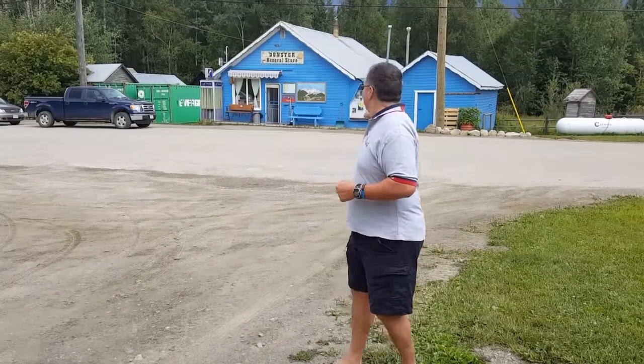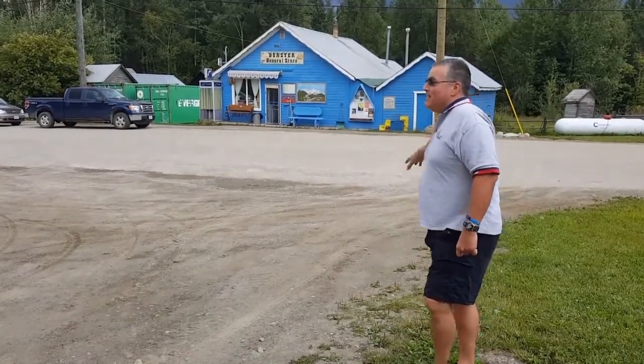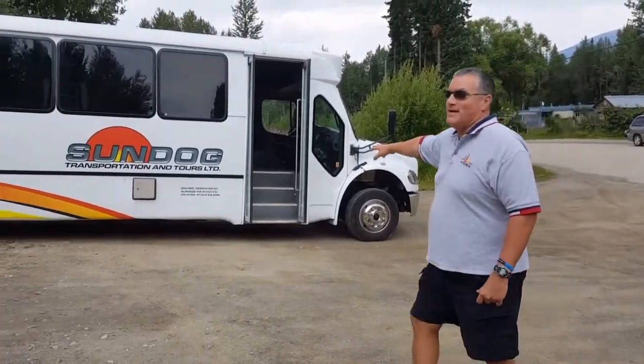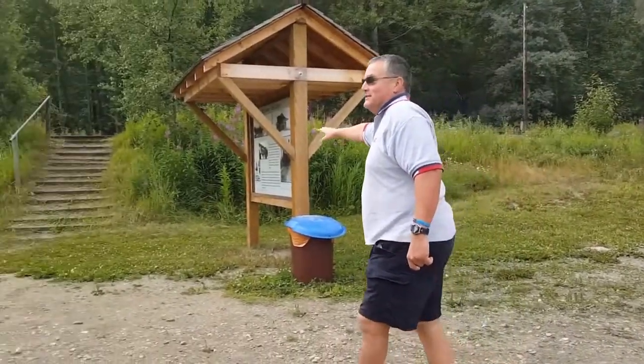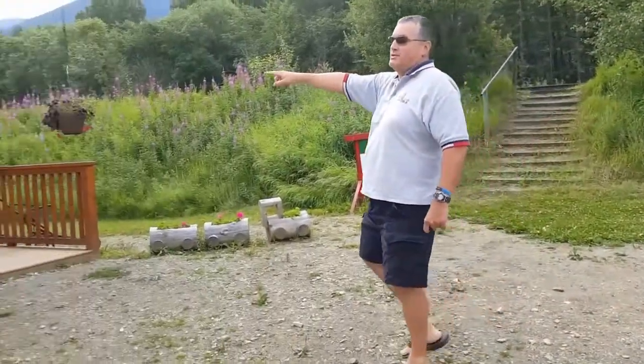This is the general store right here, down there. Kind of looks like an older store, but it looks not bad. And we're returning on this bus right here — Sundog Tours. Now this is actually where we came off the train. The train's just left. And right here they're talking about the history of Dunster.